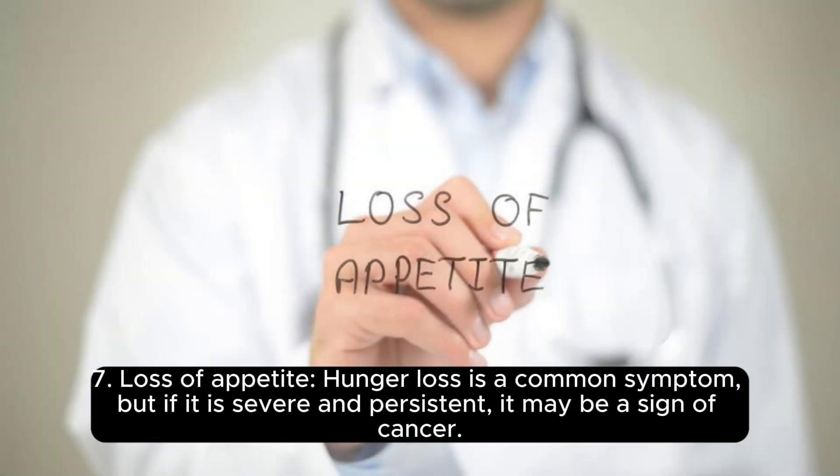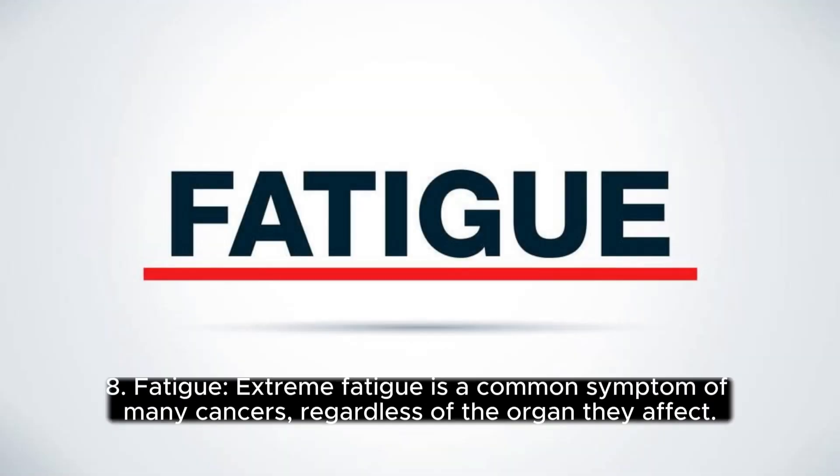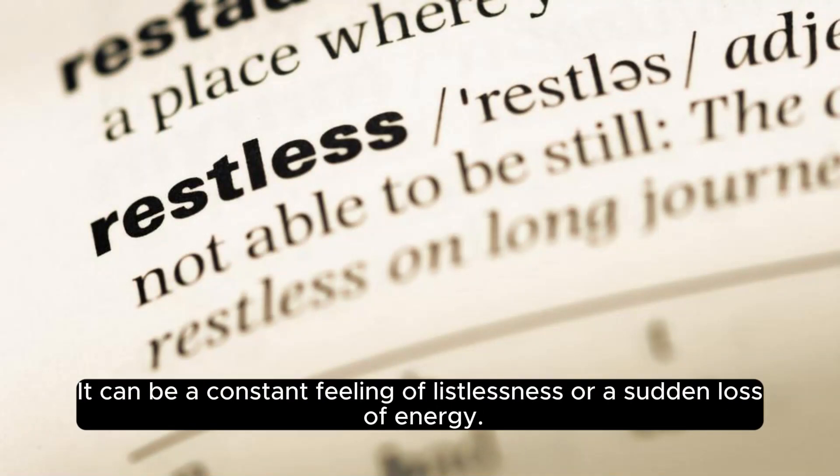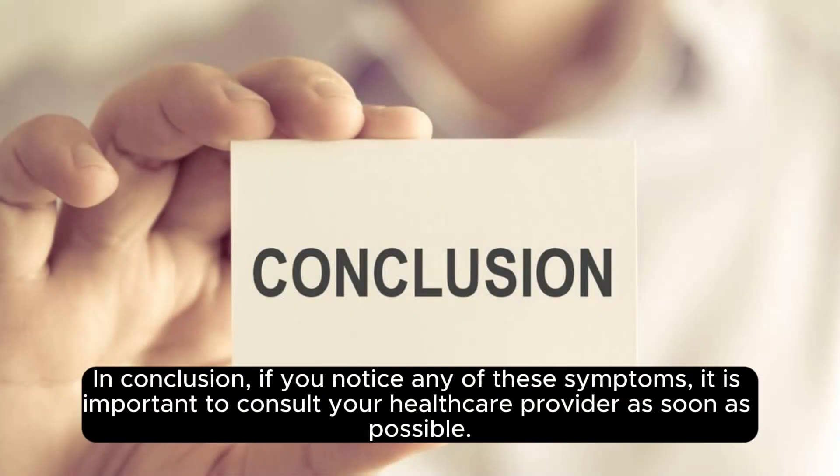Seven: Loss of appetite. Hunger loss is a common symptom, but if it is severe and persistent, it may be a sign of cancer. Eight: Fatigue. Extreme fatigue is a common symptom of many cancers regardless of the organ they affect. It can be a constant feeling of listlessness or a sudden loss of energy.